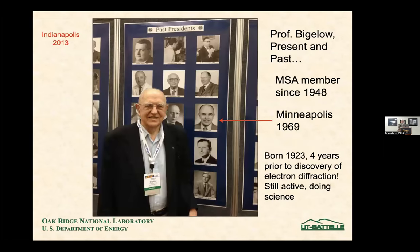The story begins with my mentor at the University of Michigan, Will Bigelow, age 99. He's still with us, still vertical, still active, and has been publishing with us right up to the present day. It's amazing to note he was born in 1923 — four years prior to the discovery of electron diffraction — and is still active doing science. This picture is from 2013 and shows him as president of the society in 1969 in Minneapolis, where the Microscopy Society is doing a centenary symposium for Professor Bigelow.